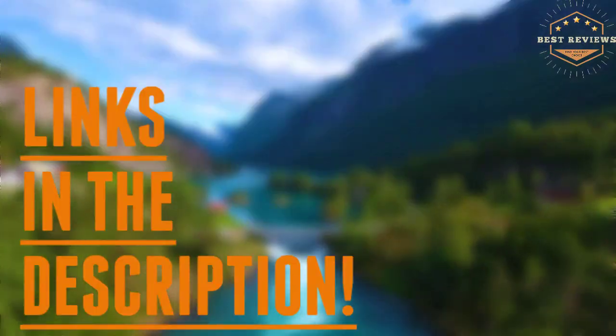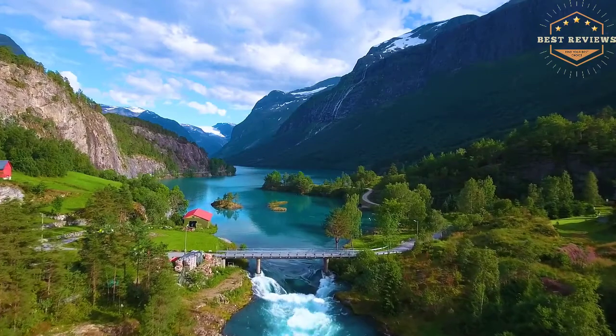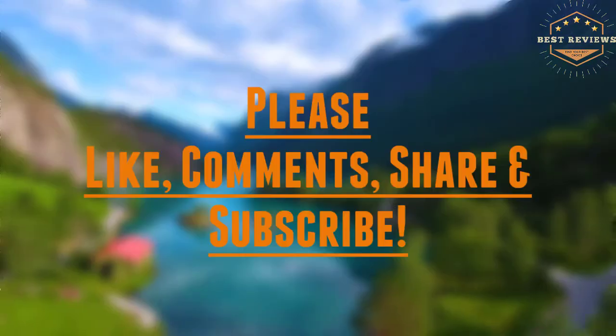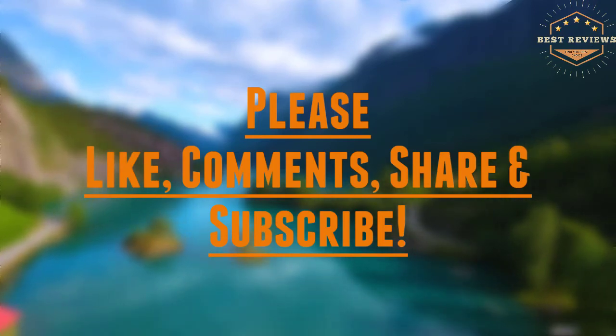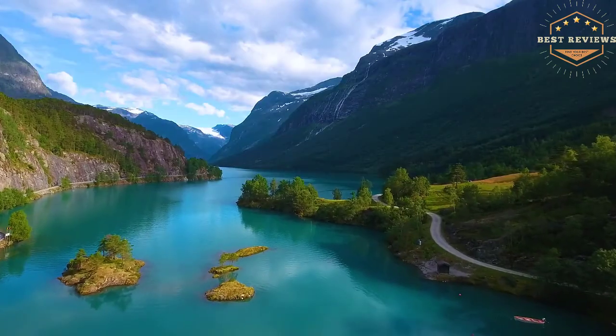Check the description for links to find out the price of the items included in this video. Hope you found this video helpful to find out the best pillar candles. If you found this helpful, please give a like. Comment your valuable opinion and tell us which one is perfect for you. Subscribe to our channel to get the latest updates on different product reviews.